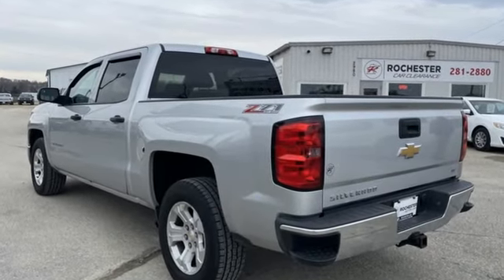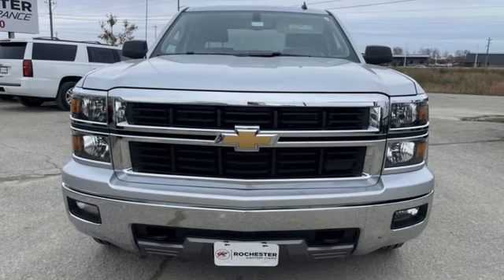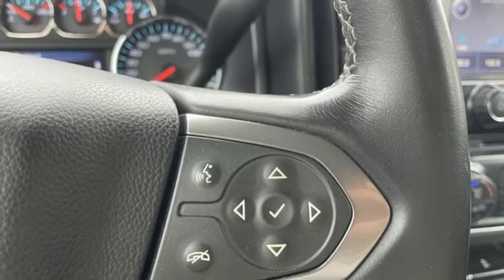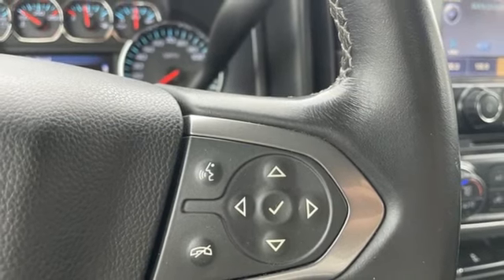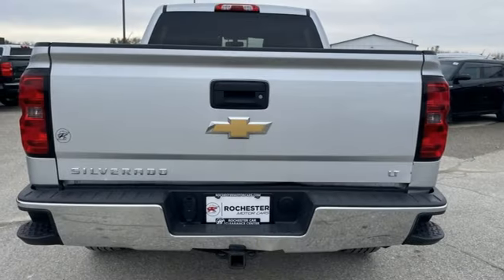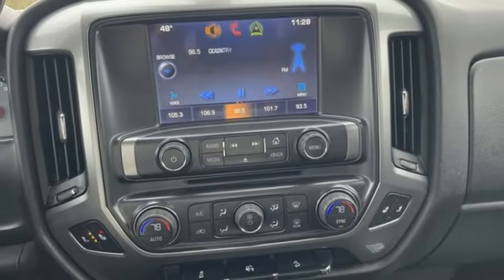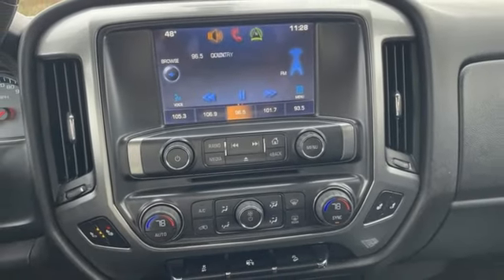Ecotec 3 engine, Autotrack 4-wheel drive, automatic transmission, trailer hitch receiver, Chevrolet MyLink external memory control, Bluetooth, manual tilting steering column, aluminum wheels, electronic shift on the fly, and Bluetooth wireless audio streaming.